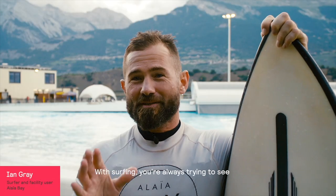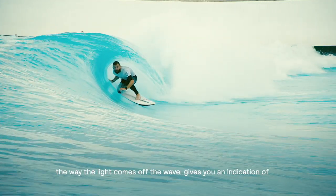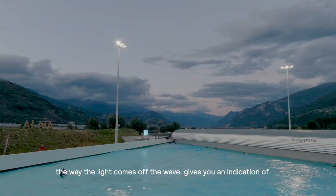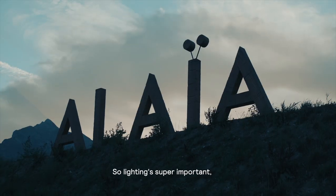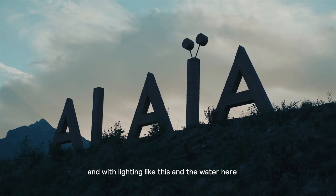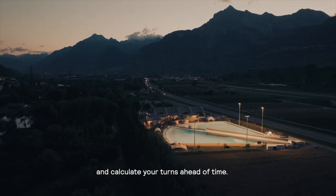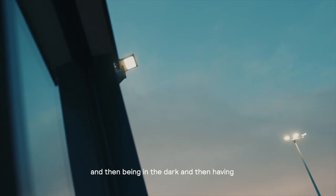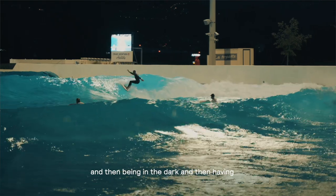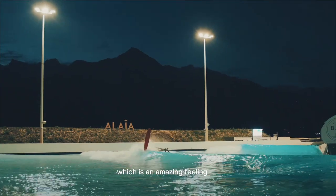With surfing, you're always trying to see what the wave is doing in front of you to be able to maneuver on the wave. So the way the light comes off the wave gives you an indication of where you should be maneuvering your board. Lighting is super important, and with lighting like this and the water here, it makes it really easy to predict your turns and calculate your turns ahead of time. A whole new experience — I don't think too many people experience surfing surrounded by the mountains, in the dark, with artificial light. It's an amazing feeling.